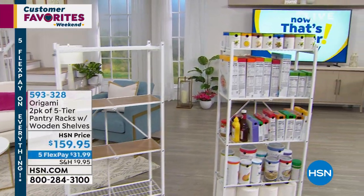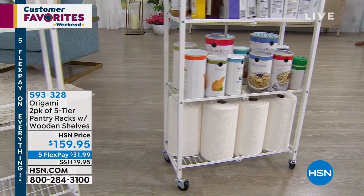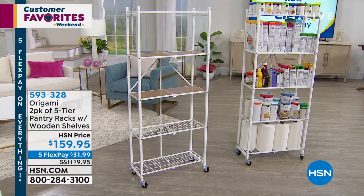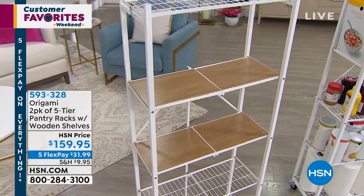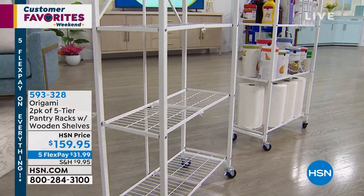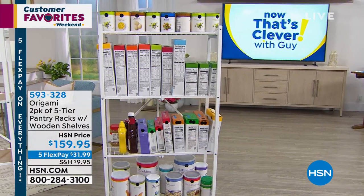We've also got our two-pack of pantry racks. These are my favorite origami I've ever purchased. It takes advantage of vertical space, which a lot of us have in a bathroom, kitchen, or pantry closet. You don't have a lot of room going left to right, but you do have some up and down. It's about a foot deep, goes just about six feet high, with wooden shelves for canned goods, food, cosmetics, or bathroom supplies. Item number 593-328. We do a two-pack because everybody who buys one always wants another, so you only pay $9.95 to ship them both.